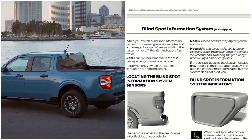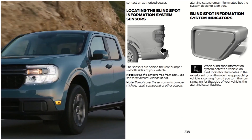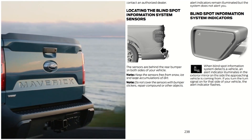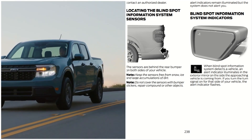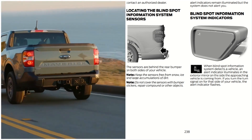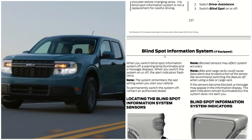Locating the Blind Spot Information System sensor. As you can see, it's located right here. The sensors are behind the rear bumper on both sides of the vehicle. Keep the sensor free from snow, ice, and large accumulation of dirt. Do not cover the sensor with bumper stickers, repair compound, or other objects.